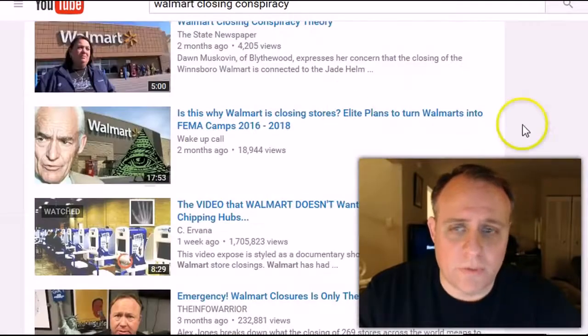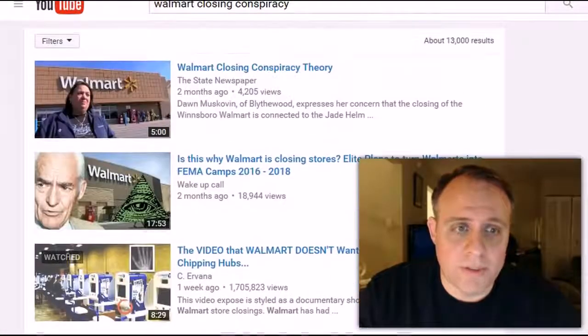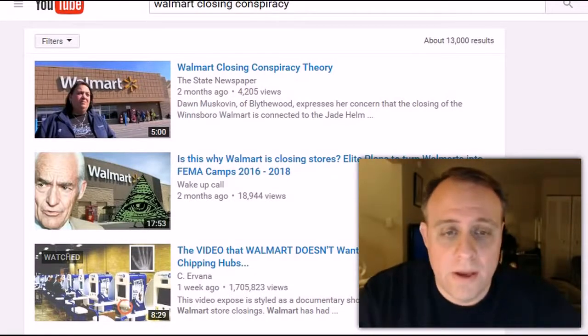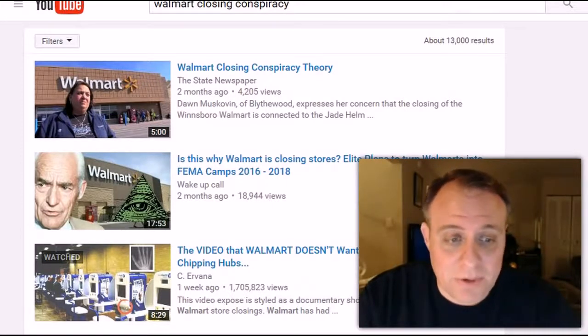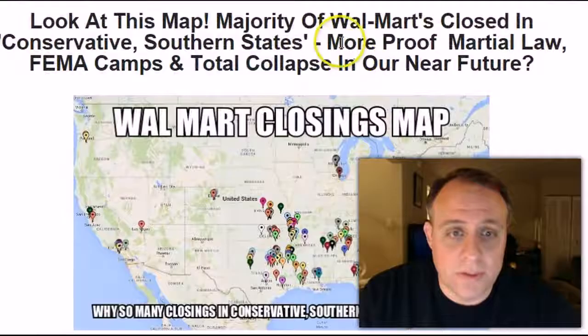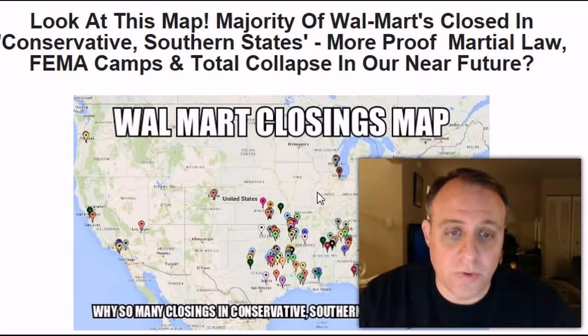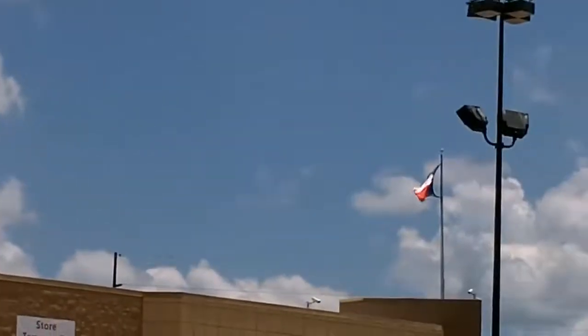Very few truthers want to cover this topic, which seems odd. There are several videos about it but it's not usually the standard truther community covering it. Last year it was only five closings, and maybe at first people were like, 'oh, it's just five stores,' but those five closings have now blossomed into 154 this year. The fact that Google accidentally released a map showing all manner of closings in a certain state — literally every single Walmart in that state closed — and you have an insane amount of surveillance equipment at many of these Walmarts.